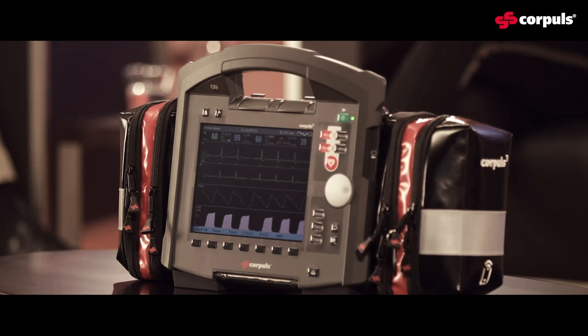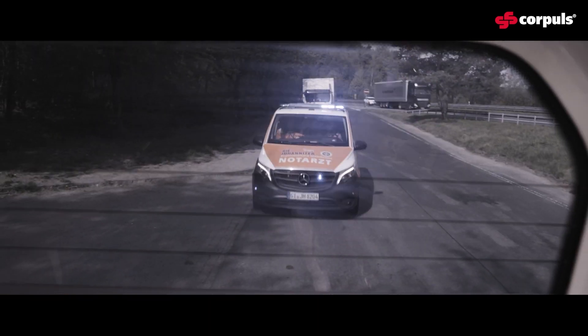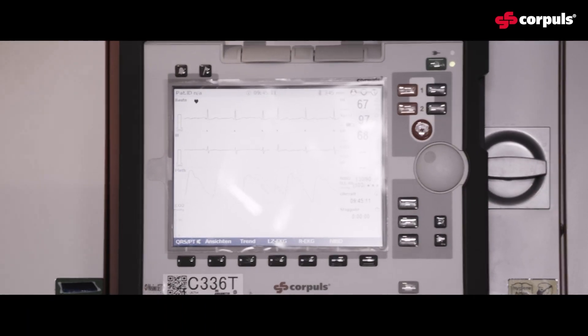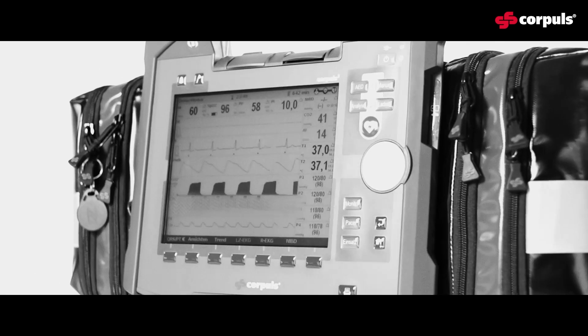Is it easy or complicated to learn? That's the best thing — people do not have to learn anything. The placement of 10 ECG electrodes for a diagnostic ECG, that's important. But that's something people have been doing for years, and that's second nature.